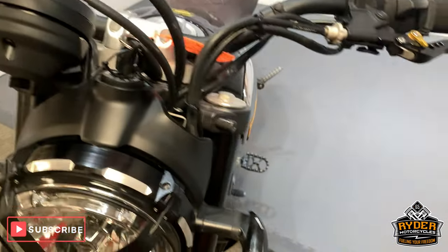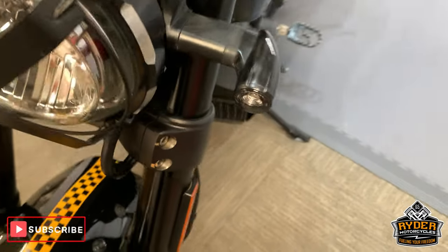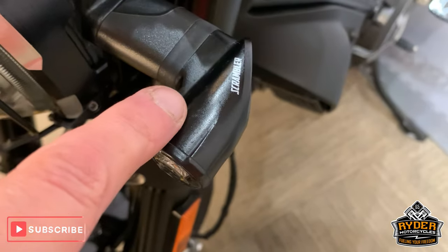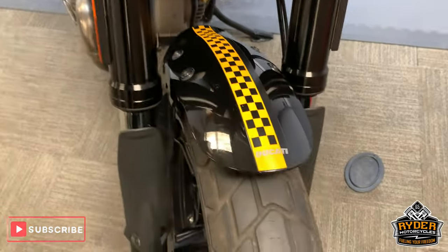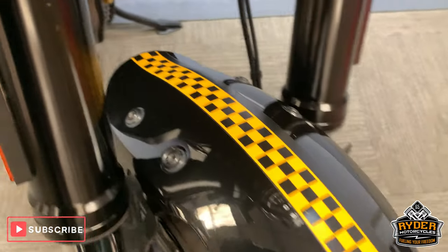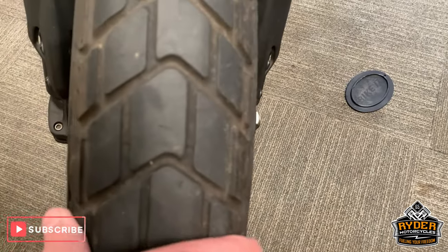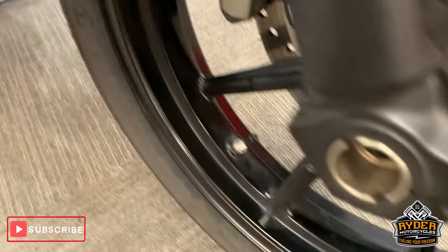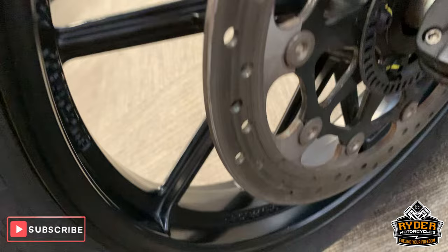Starting off at the front, all nice panels around the front there. Got the aftermarket Ducati Scrambler indicators fitted. The headlight brace or protector is there. Really nice paintwork on the little mud guard, really nice forks, good tyre, and the wheel is in very good condition on both sides. Got the Brembo brake in there as well — disc is good.